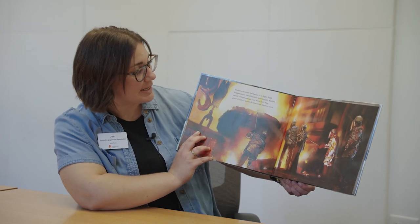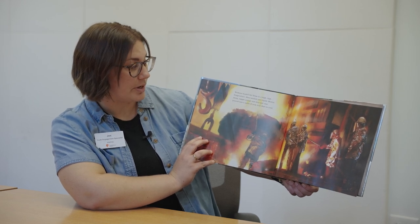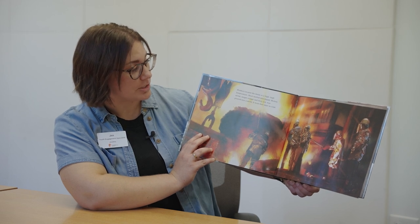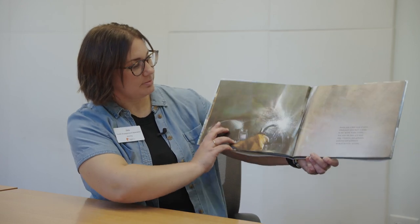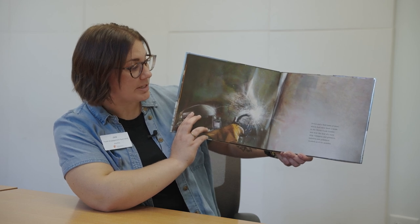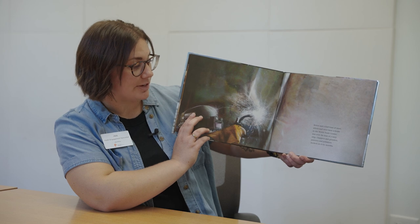Workers heated the beam to a high, high temperature. Steel melted into liquid. Molten metal, bright orange and fiery red, was poured into a mold. Seven and a half tons of steel, which had once been a beam in the World Trade Center, was now the bow of a Navy ship.